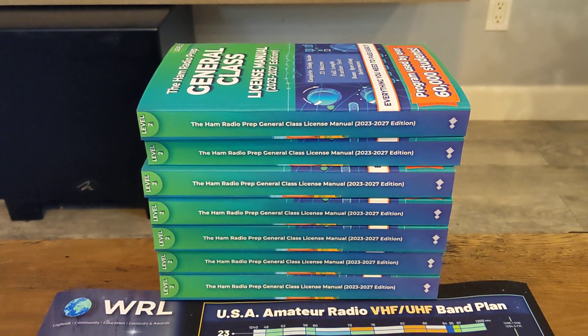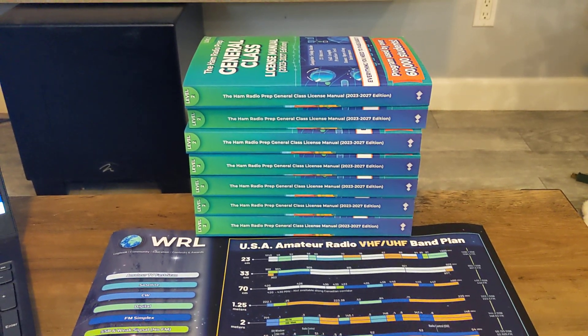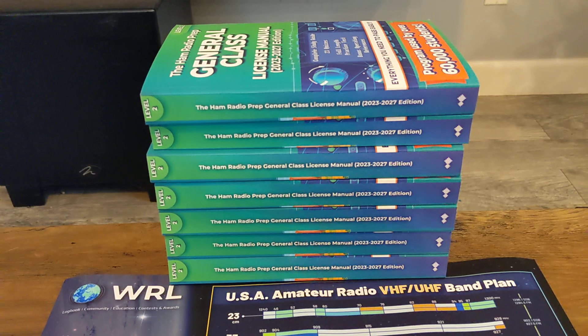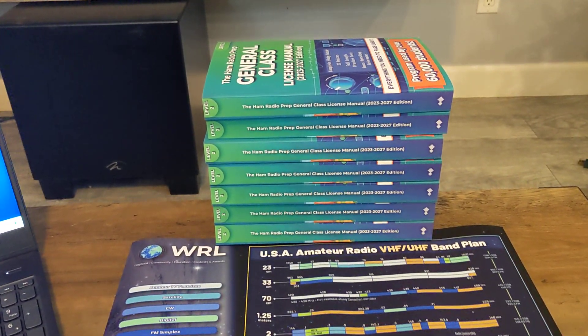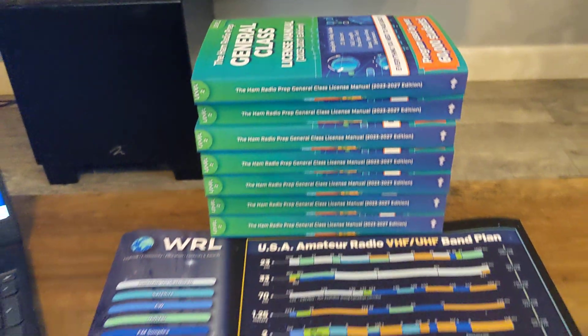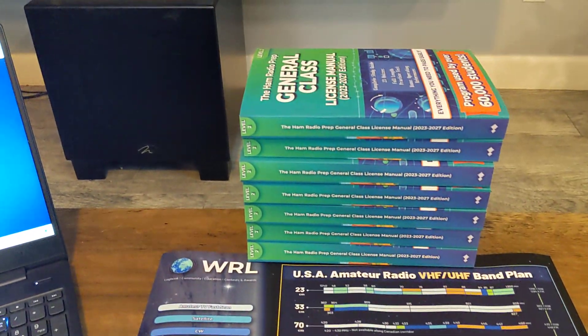Down the road, somebody's going to have a bunch of call signs in there of who studied with this book. You never really sell a book — send it, use it, study with it, give it to somebody else. This is the reason I am doing this: to get more people on ham radio. Getting a license for someone that really needs that push — here it is. Thanks to ham radio prep for being the greatest sponsor. And here's your time right here: one day, 16 hours, six minutes, and 40 seconds. Use that code ERIC20, get 20% off, get all of them, knock it out.